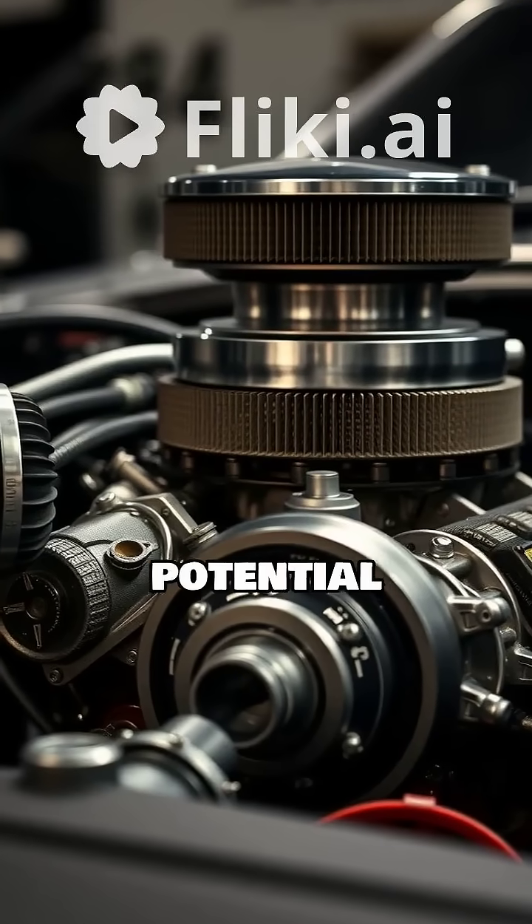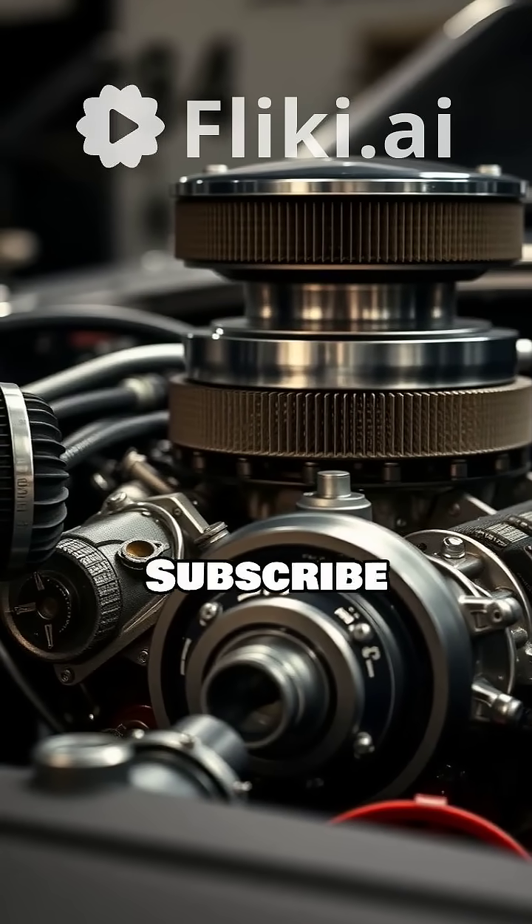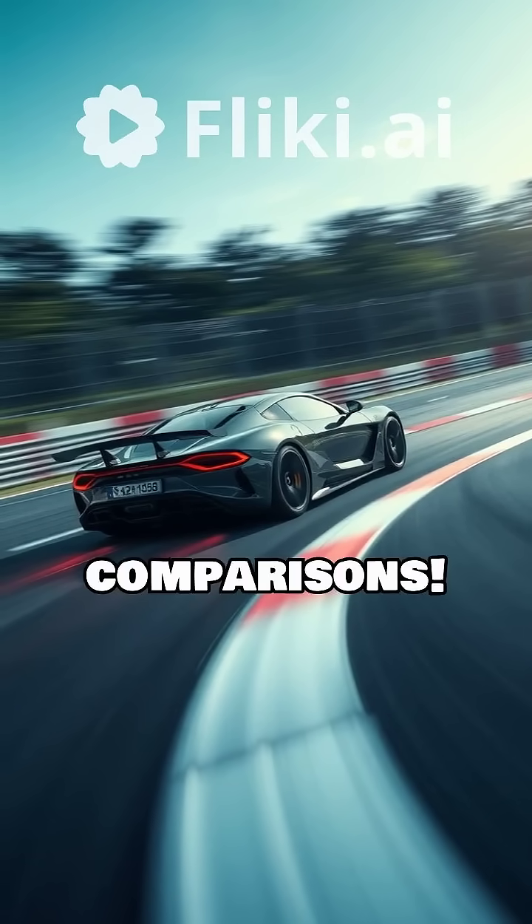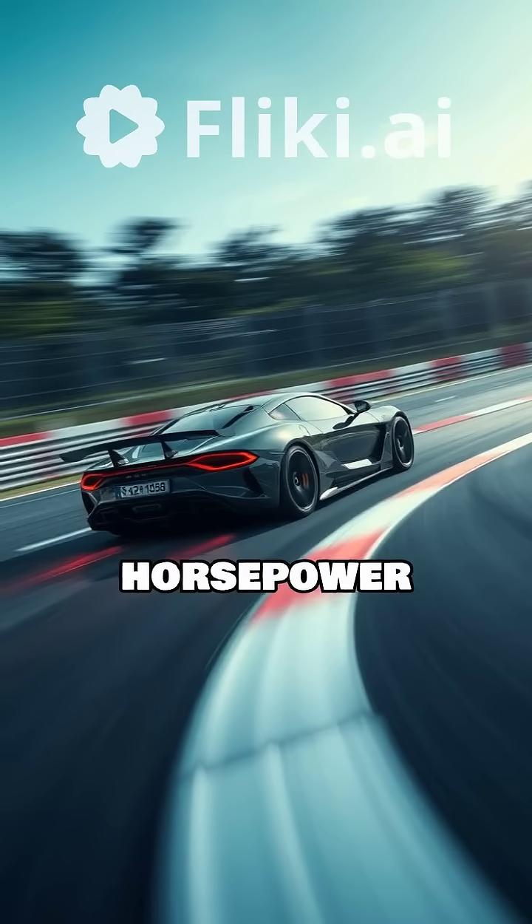Ready to unleash the full potential of your RB engine? Subscribe now for in-depth tuning guides, expert tips, and more engine comparisons. Let's build some horsepower together!